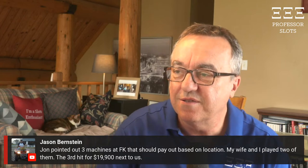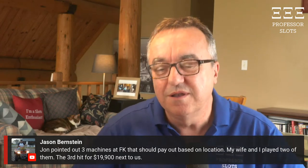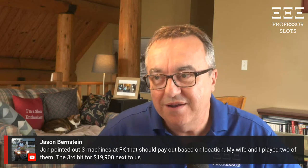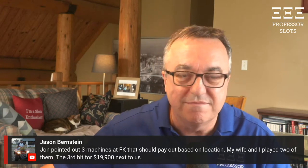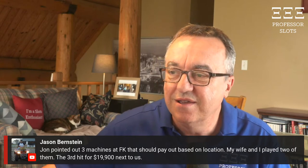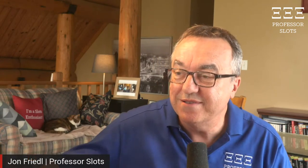At Fire Keepers, it was the third hit at a $2.50 bet that won $19,900. That was amazing.